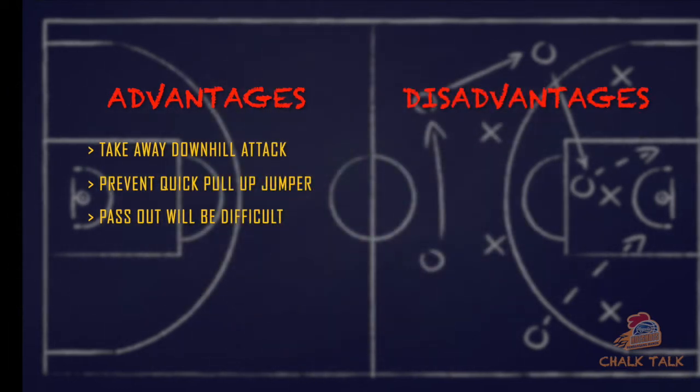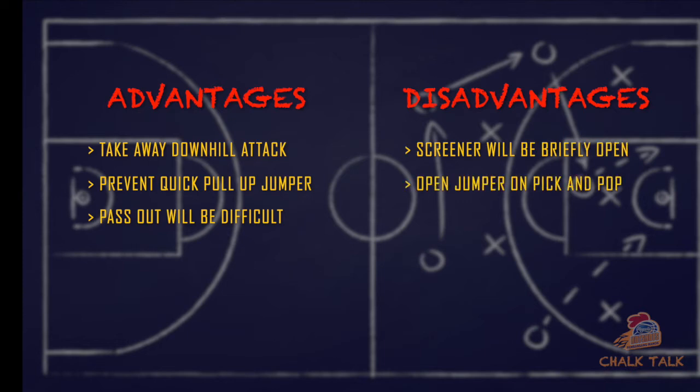The disadvantages of the hard show are: number one, the screener will be briefly open on the pick and pop and a possible open jump shot. Number two, if a good pass is made by the ball carrier, it's possible that the offense will have a 4-on-3 advantage.